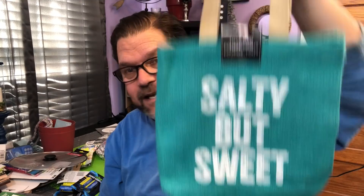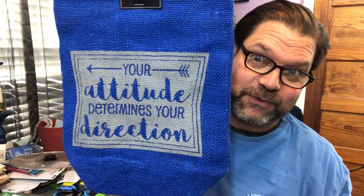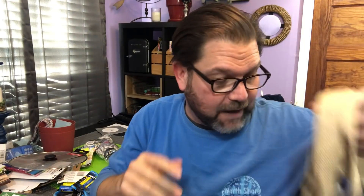They had some great little tote bags and I'm actually going to turn these into canvas art. They had this one that says 'Salty but Sweet,' and then they had this one which goes really well with my arm tattoo, and one that says 'Your Attitude Determines Your Direction.' I thought those were cute — I'm going to turn those into some artwork with some Dollar Tree canvases.